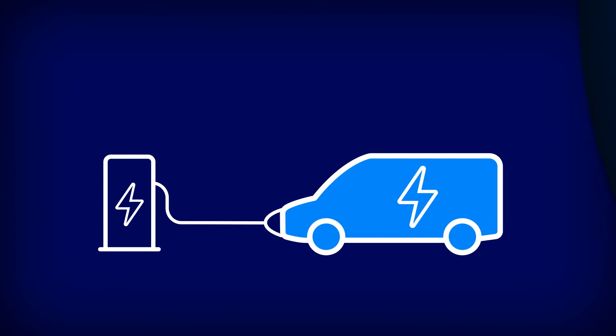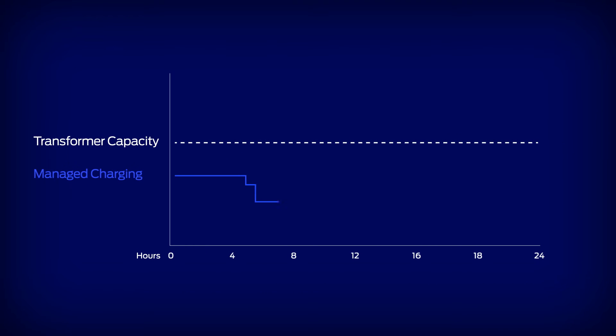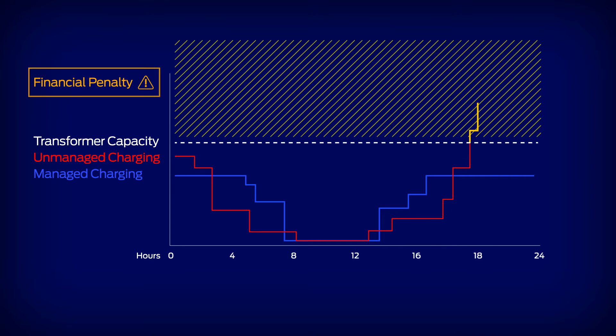Ford Pro Charging makes switching to electric a seamless experience, with Smart Charge Management prioritising vehicles that need charging first. Also, it's important to note that unmanaged charging can lead to unexpected financial penalties from your energy supplier.